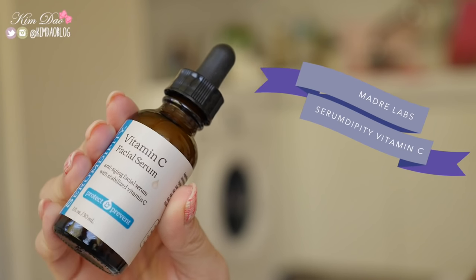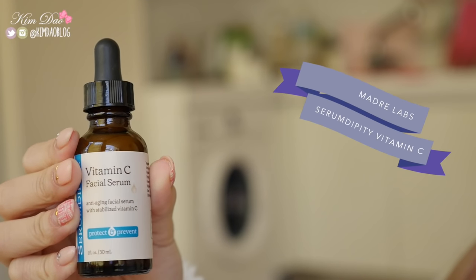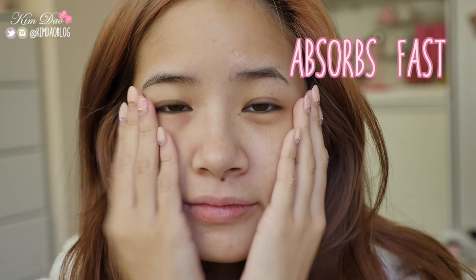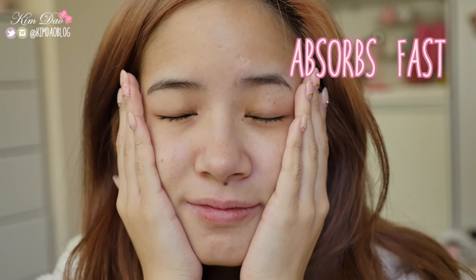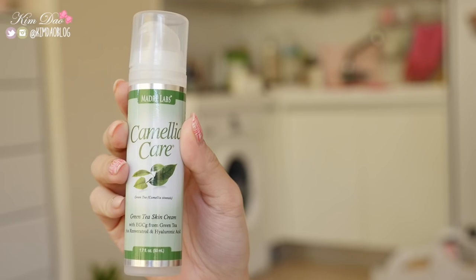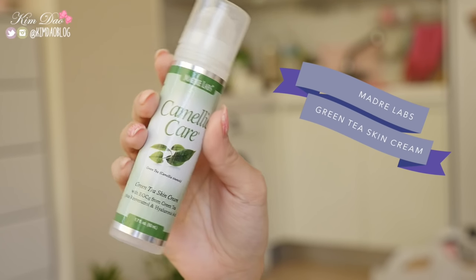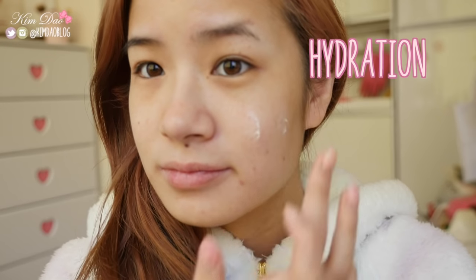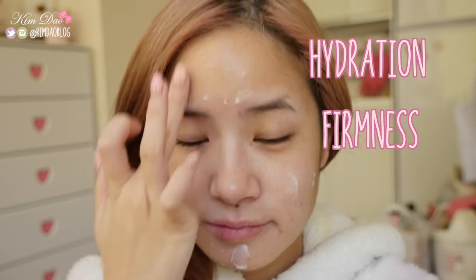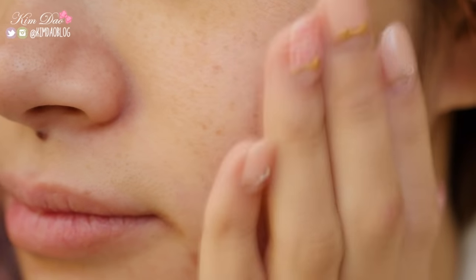Of course it is very important to make sure your face stays hydrated. Here I'm using the Madre Labs Serum Dipity Vitamin C Facial Serum. It absorbs very fast and helps my skin stay hydrated. It also reduces appearance of fine lines as well as wrinkles and ageing spots. It also helps to brighten the skin tone. Next I'm using the Madre Labs Camellia Care Green Tea Skin Cream. It's really lightweight and helps maintain skin hydration and firmness. It also helps brighten and balance out skin tone. It includes hyaluronic acid as one of the ingredients which really helps hydrate the skin.